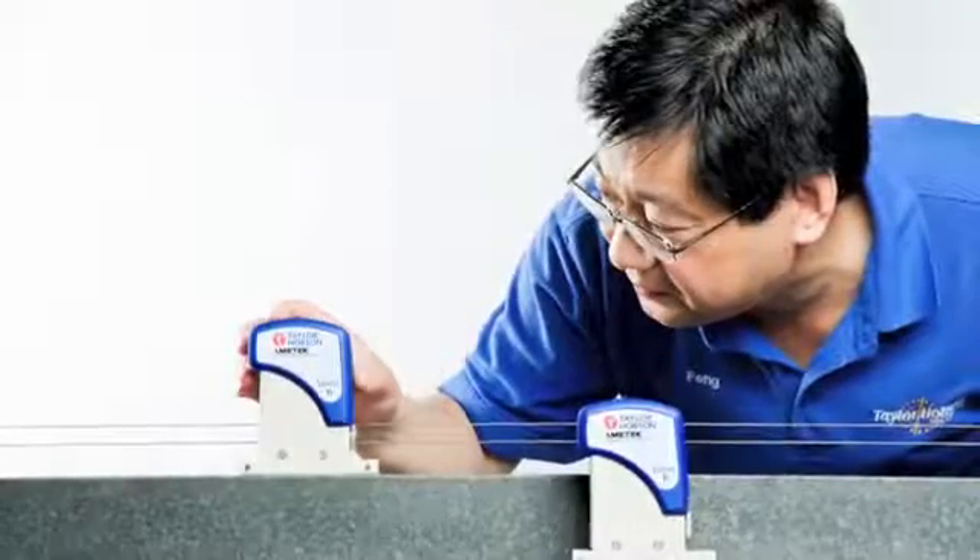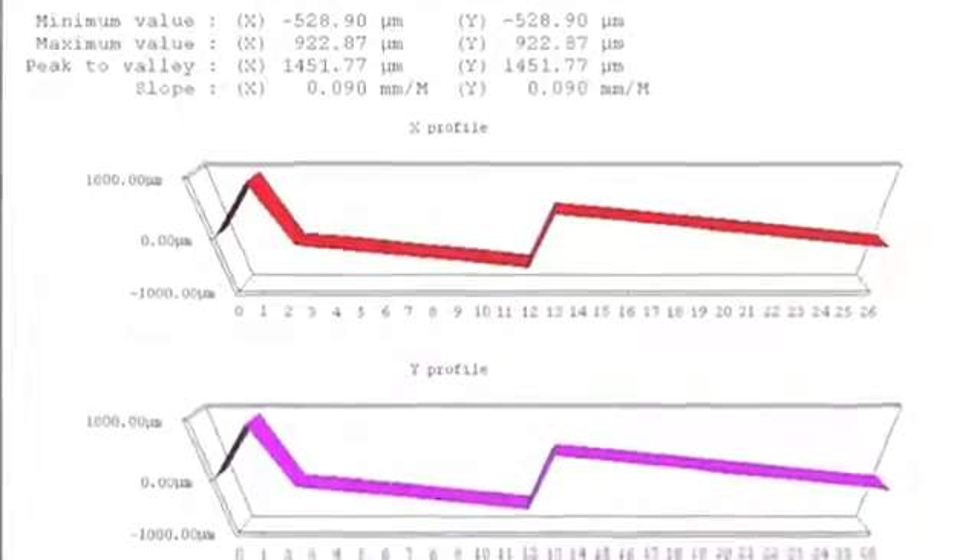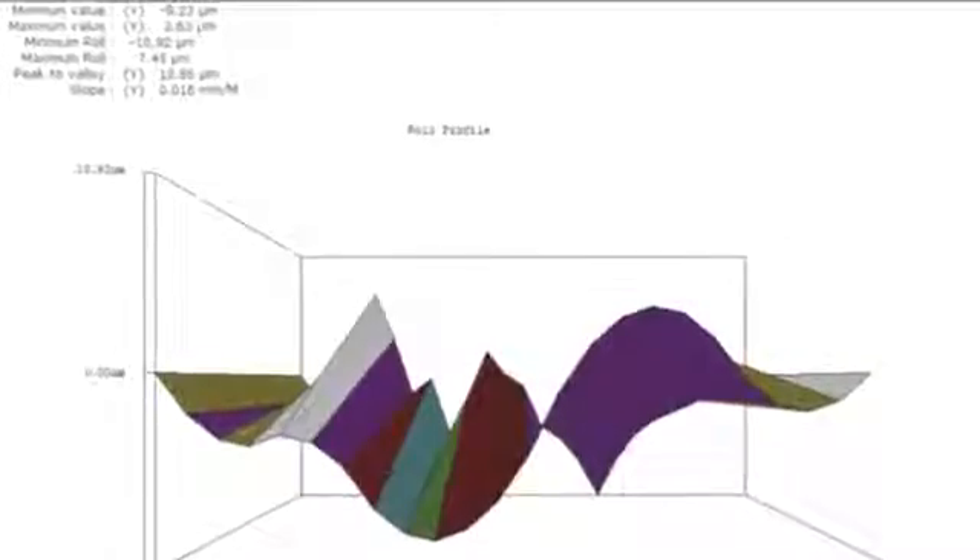The software can also be used for the measurement of straightness, and also twist or roll measurement.